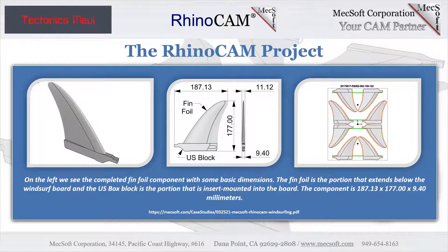In this project, Michael machines eight windsurf board fins in two setups — one setup per side. The stock material is G10, a fiberglass epoxy composite — the same material used to manufacture printed circuit boards. Each fin measures approximately 180 millimeters square by 12 millimeters thick. Each fin component consists of the fin foil, the portion that extends out of the board and contacts the water, plus the insert US box block, which is mounted within the board and fixed in place with mounting hardware.